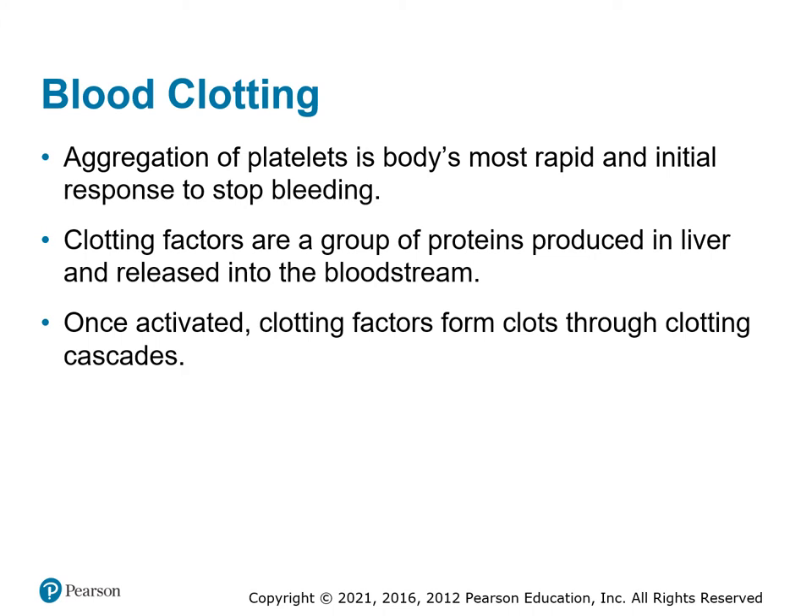Blood clotting: the platelets are kind of like the flex tape of the bloodstream. They go in and seal any hole — or anything perceived as a hole — as soon as it happens. The proteins that influence the platelets are produced in the liver and released into the bloodstream to help platelets move to where they're needed. When we have liver dysfunction, we can change our clotting factors. Clotting factors are also changed by hypothermia, so we want to keep our patients warm so they can clot when needed.